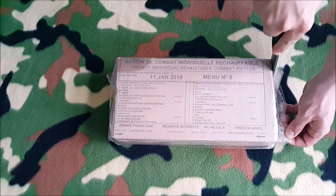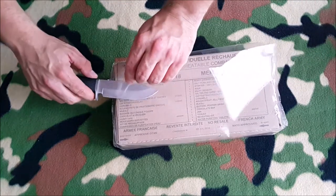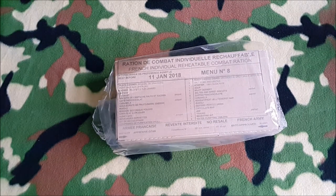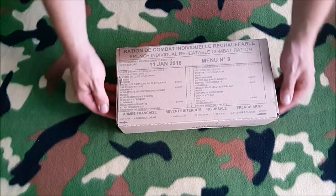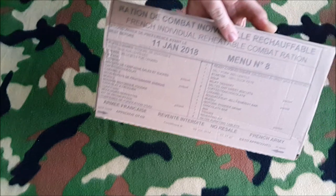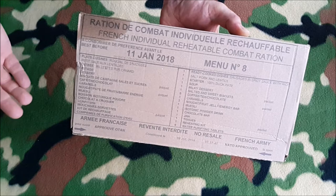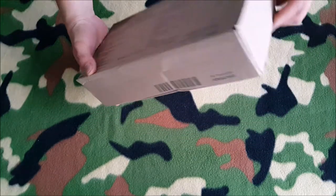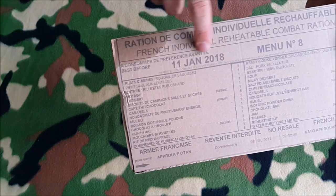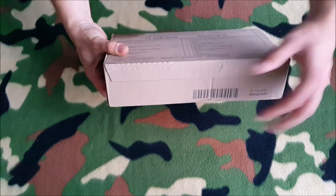It cuts just like a warm knife through butter. As you can see it says 'made in France' and 'French' in English — all the contents are listed in both French and English. My French isn't that great anymore so I'll use the English one. Let's open it now — I'm excited. This is nice, it's still usable till 2018 and it's menu 8 by the way.